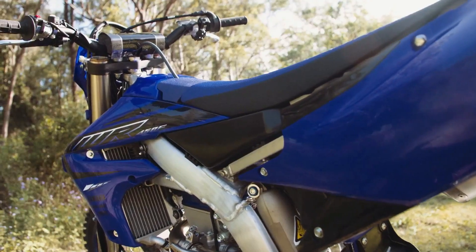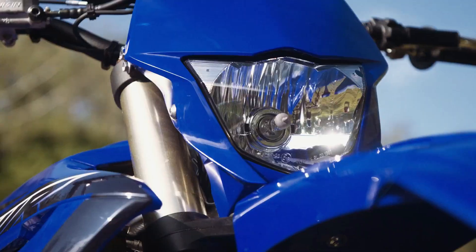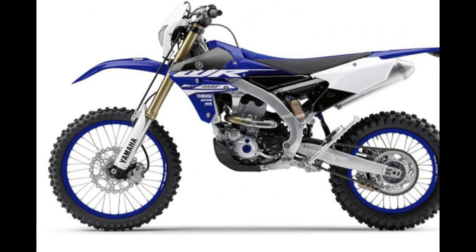With smooth throttle response and seamless power delivery, riders can confidently push the limits of their off-road adventures.